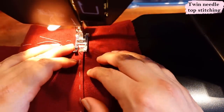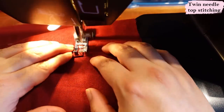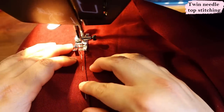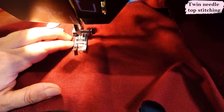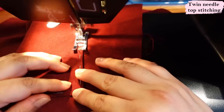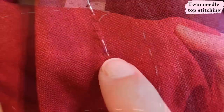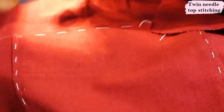I'm sewing these patch pockets with a twin needle, which is something I don't usually do. I don't think it's the sturdiest of stitches on a woven - at the back you get a little bit of a zigzag, and this is mainly used with knit fabrics. I would never do this for jeans; I would rather do two rows of top stitching. But these pockets are decorative and this is going to make my life easier, so I'm using the twin needle. The distance between the two needles isn't that small, so I thought it was okay.